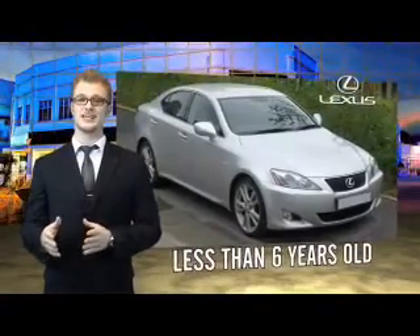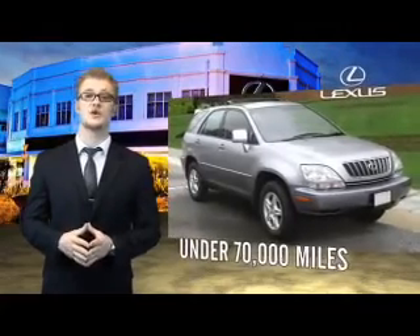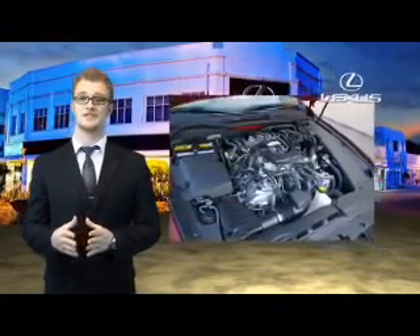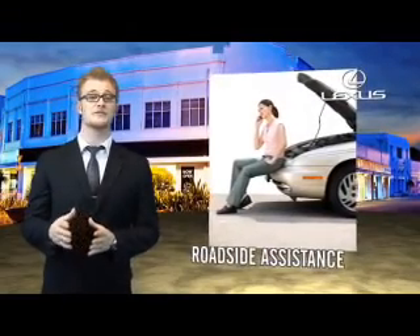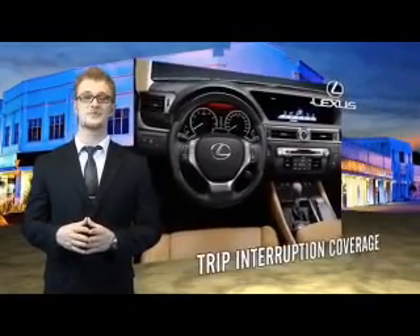Drive in class with our reconditioned, pre-owned Lexus. Each vehicle has been hand-selected and backed by a three-year, 100,000 total vehicle mile warranty. Our customers can drive away knowing their vehicle has passed a comprehensive 161-point inspection by a Lexus-trained technician, and the customer care benefits even include your first basic service for free. You can own luxury and style with a certified pre-owned Lexus.